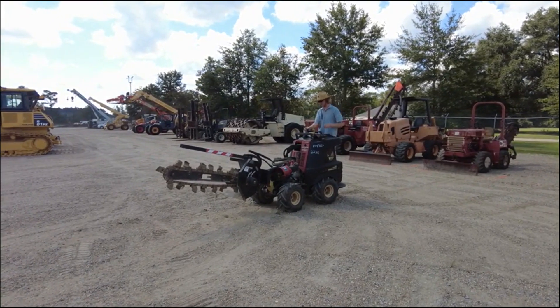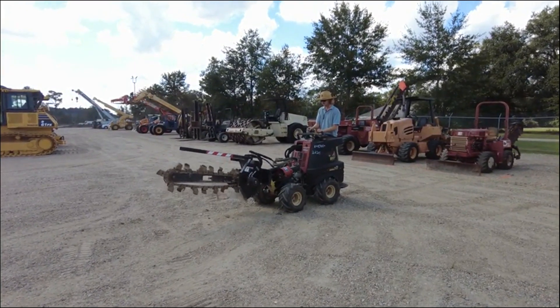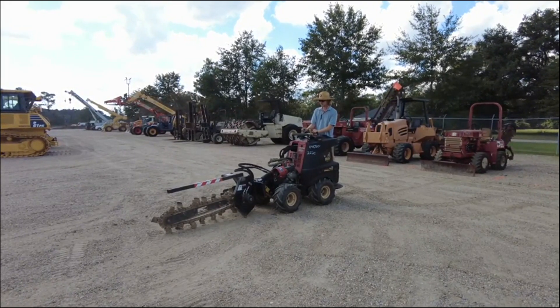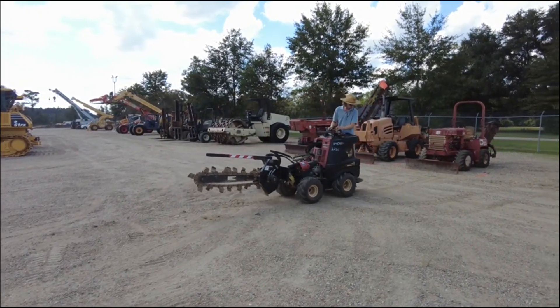Thank you very much for your attention. I'm going to go ahead and run the ball. Thank you.